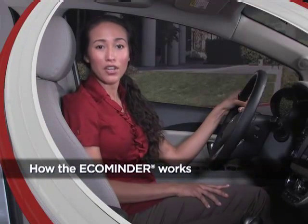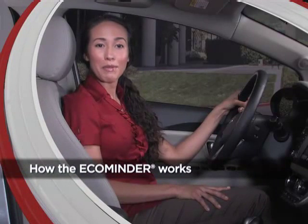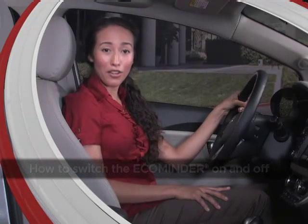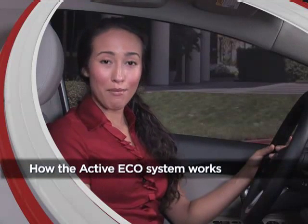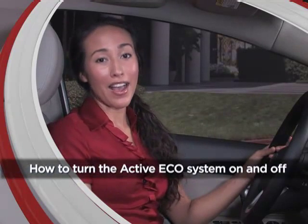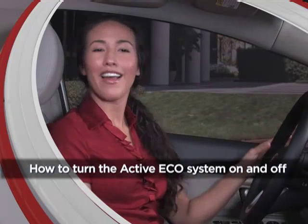In a moment, we'll show you how the EcoMinder lets you know when your driving habits are achieving maximum fuel economy, how to switch the EcoMinder on and off, how the active ecosystem works to automatically help you maximize fuel efficiency, and how to turn the active ecosystem on and off.